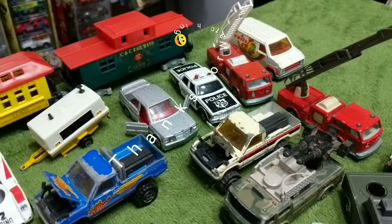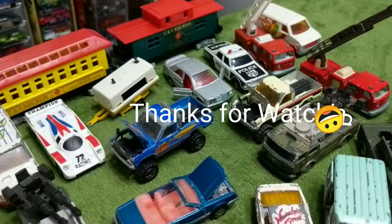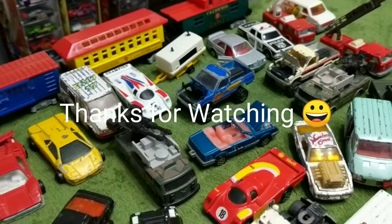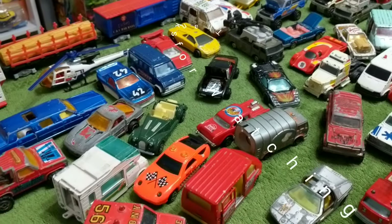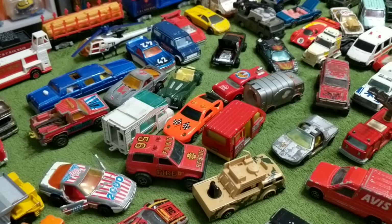Please like, subscribe, and share if you want to see many more awesome vehicles in the future right here on Next Level Toys. Till then, happy hunting everybody!